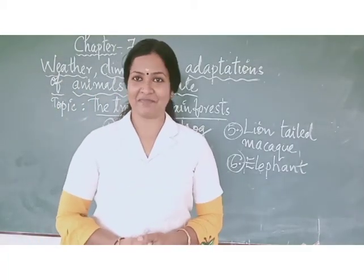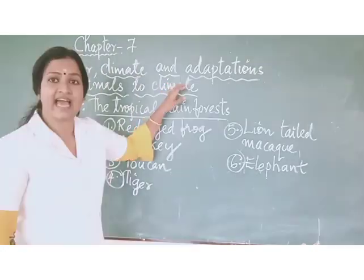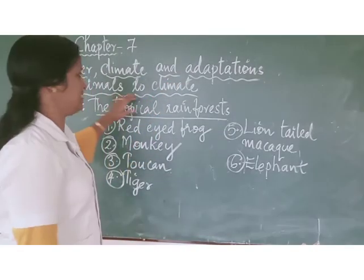Good morning children. Welcome to your online biology class. We are dealing with Chapter 7: Weather, Climate and Adaptations of Animals to Climate.